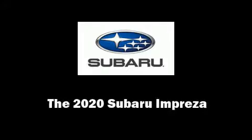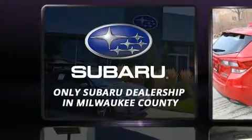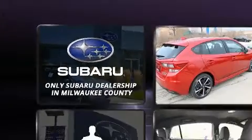Introducing the 2020 Subaru Impreza. Smooth gear shifts are achieved thanks to the efficient four-cylinder engine. And for added security, Dynamic Stability Control supplements the drivetrain.